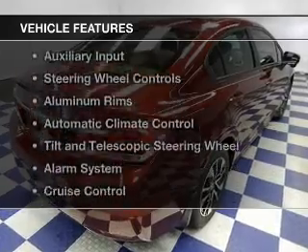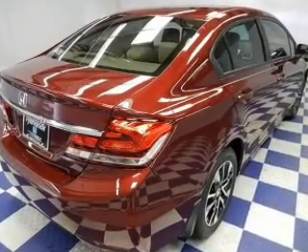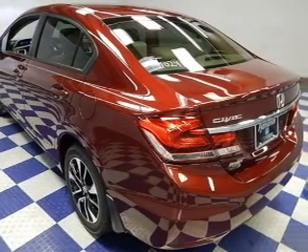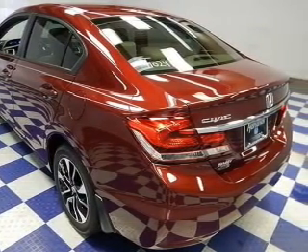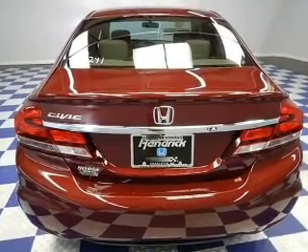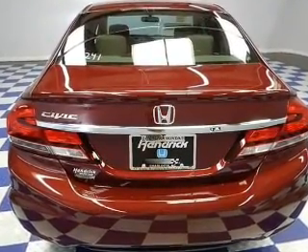The features include a power sunroof, Bluetooth connectivity, and auxiliary input, steering wheel controls, aluminum rims, automatic climate control, tilt and telescopic steering wheel, an alarm system, cruise control, and keyless entry.